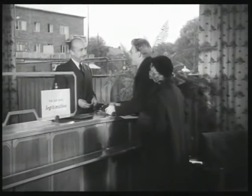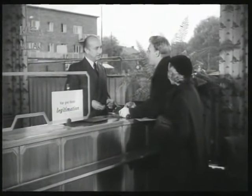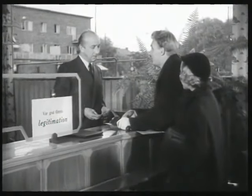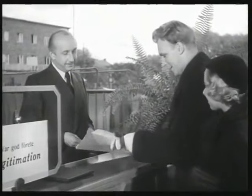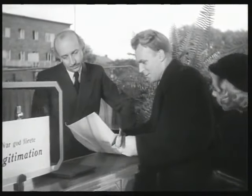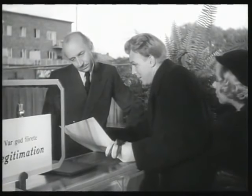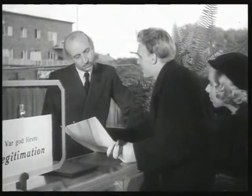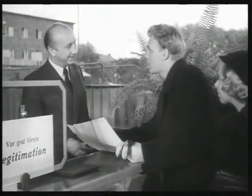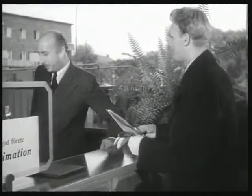Min fru och jag har kommit hit för att höra efter om det går att få låna pengar till modernisering av vårt gamla kök. Jaha, jag förstår. När ändamålet är gott så brukar det finnas möjligheter. Ja, här är en skiss på ombyggnaden och en kostnadsberäkning. Vi behöver låna 1200 kronor – resten har vi hopsparade. Ja, det var ju bra. Det går ju alltid lättare att låna om man har sparat lite själv. Men vi stiger väl in i samtalsrummet, varsågoda.